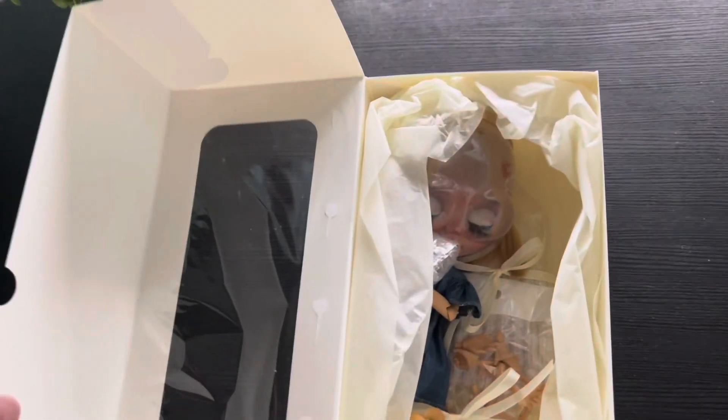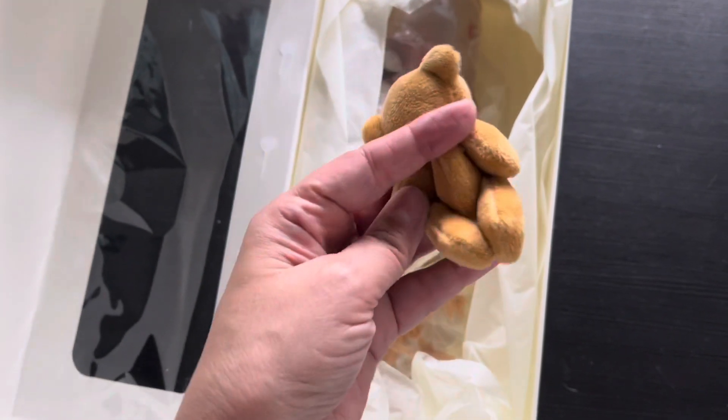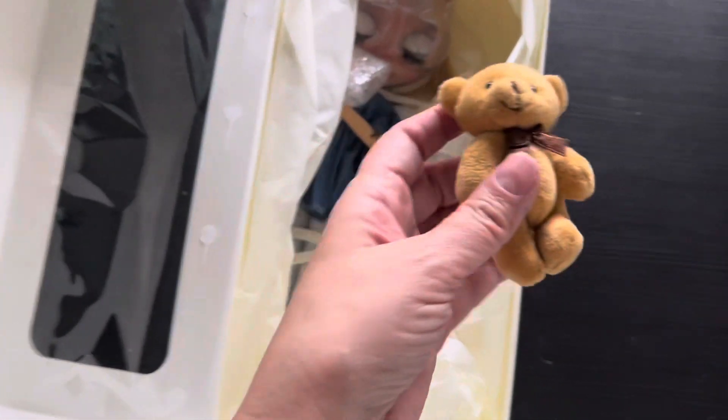Let's see what she looks like. She came in the box like this. Oh, a little bear. Let's start with the bear. Oh my god, it's so cute. He's like chubbies - I have little skinny ones. They're so cute. Fully articulated. That's her little bear.